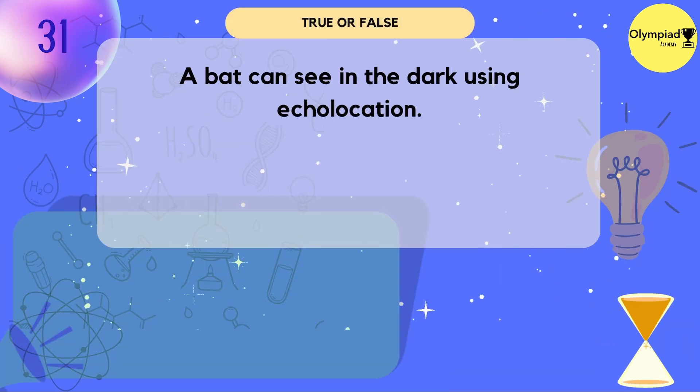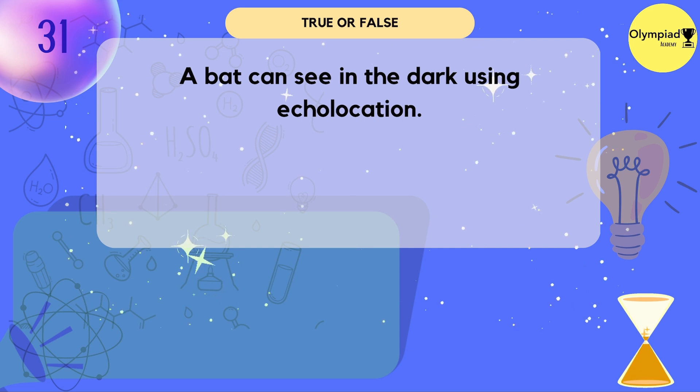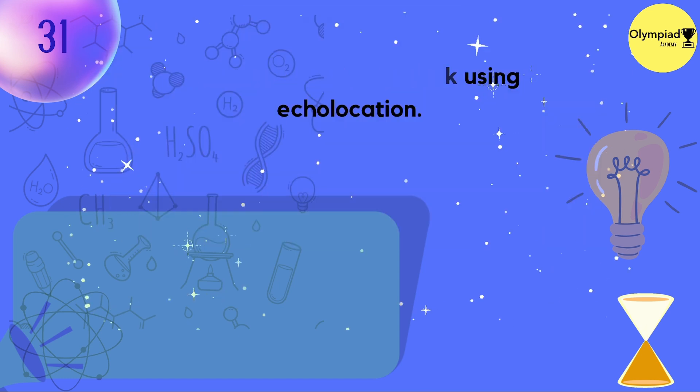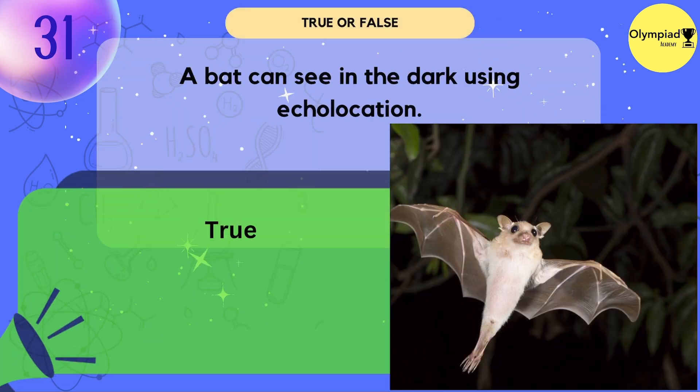A bat can see in the dark using echolocation. True.